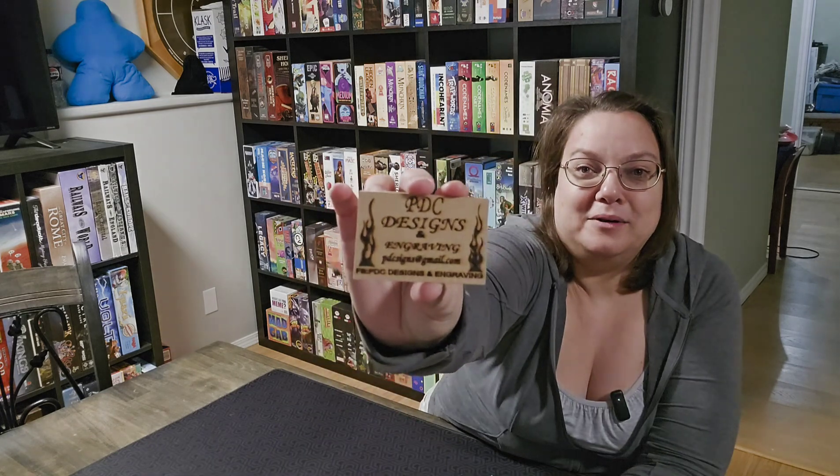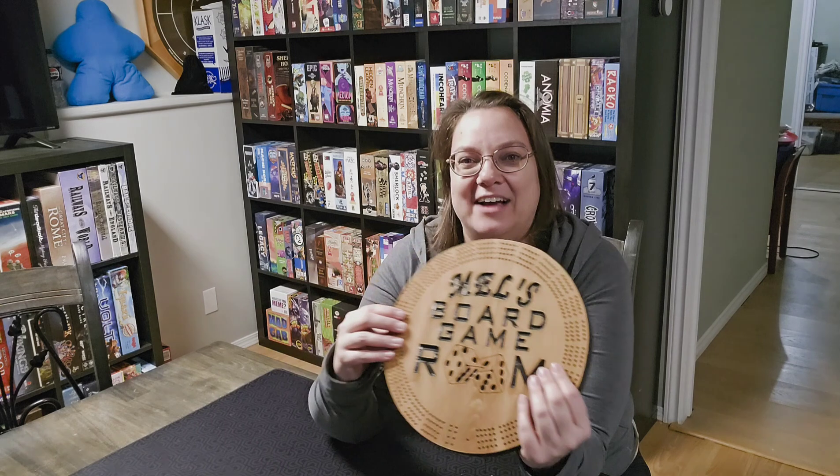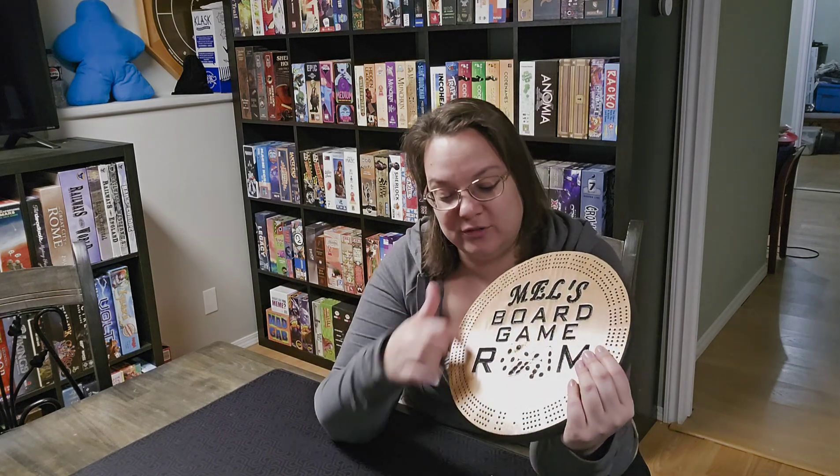Lee also surprised me with a gift — I think it was originally intended for my birthday in June, but he's not great at waiting so he just gave it to me right away. This was done by PDC Designs and Engraving, based out of Calgary. It's a Mel's Board Game Room crib board.